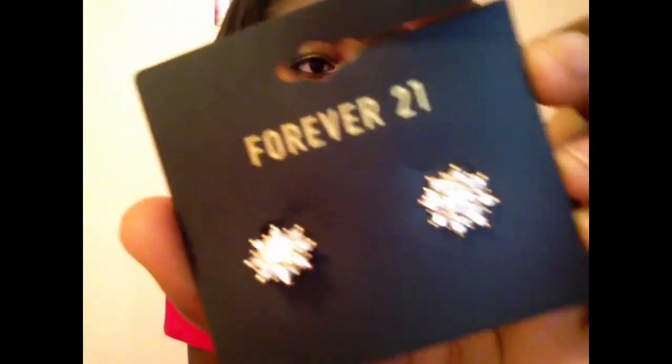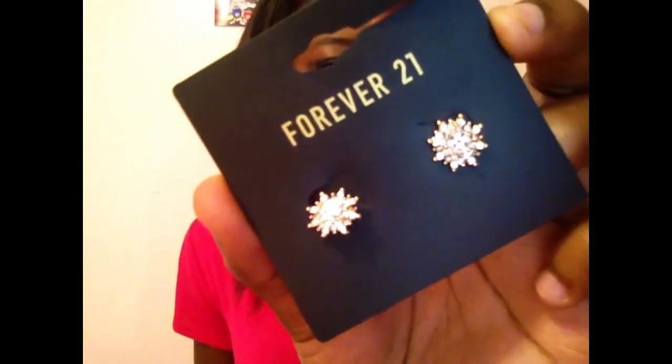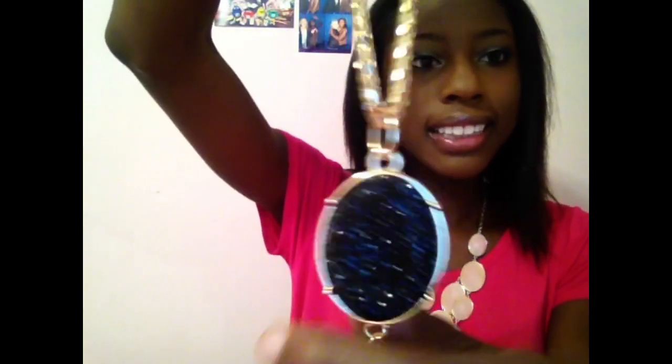From Forever 21 I got some jewelry — they're like little stars and I really like them, they're cute. And then I got this necklace from Charlotte Russe, which is the one I wear with my romper. It's long and kind of a statement piece — it has this black stone and a little tassel coming down, and then a long gold chain. It's a really good statement piece and not overwhelming. I'm pretty much going to wear it with almost everything.